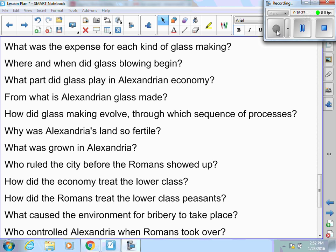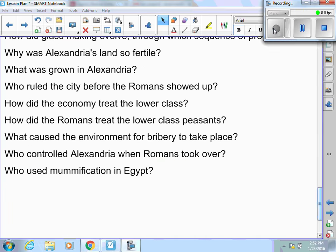How did the Romans treat the lower class? Just like in most societies they took over, the Romans didn't really try to change anything — they wanted to keep the status quo. They basically just wanted to make sure Alexandria was paying taxes and helping the empire. What caused bribery? Certain tax breaks were decided by the Romans, so wealthy business owners would bribe the tax collectors. The emperor himself controlled Alexandria after the Romans took over because it was such an important city. Romans also adopted local traditions including mummification.